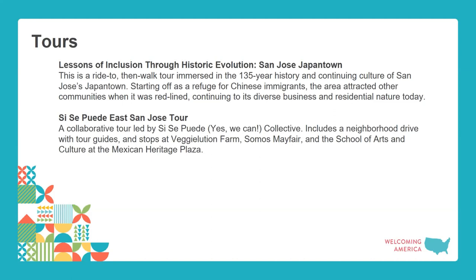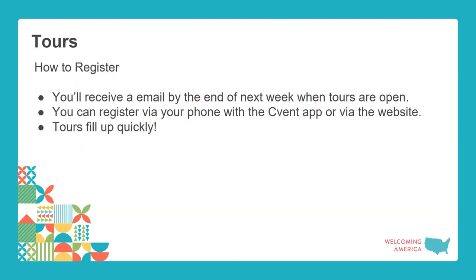The fifth tour is the 'Sí Se Puede East San Jose Tour,' a collaborative tour led by the Sí Se Puede Collective — meaning 'Yes We Can' — which includes a neighborhood drive with tour guides and stops at Vegielution Farm, Somos Mayfair, and the School of Arts and Culture at the Mexican Heritage Plaza.